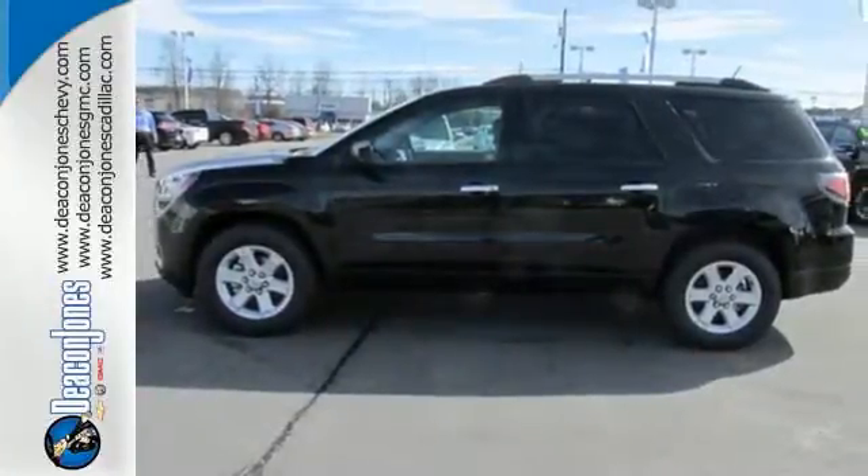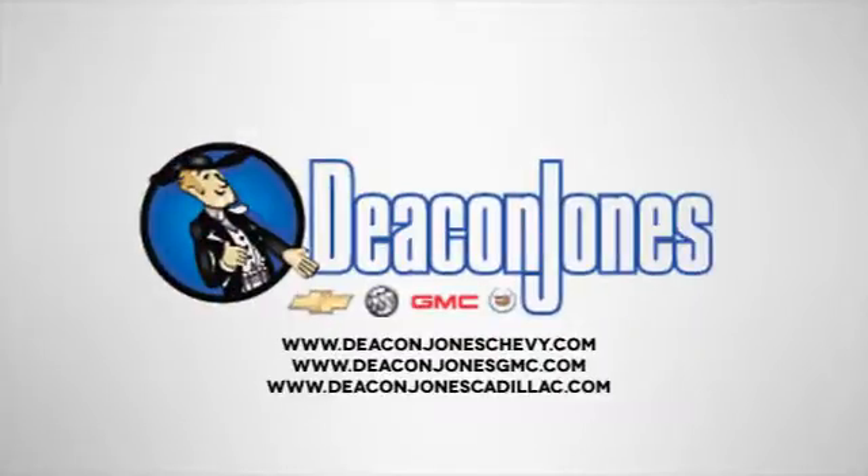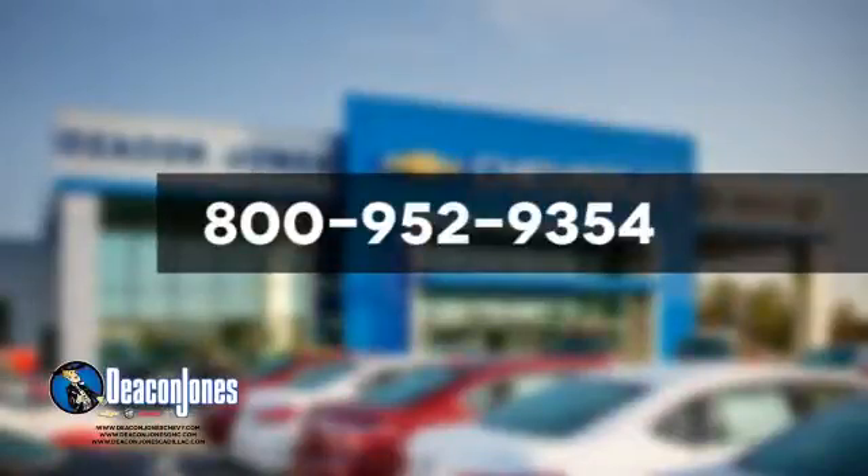Come test drive this GMC today. Are you speaking Deacon? Visit Deacon Jones Chevrolet Buick GMC Cadillac today. Give us a call at 800-952-9354.